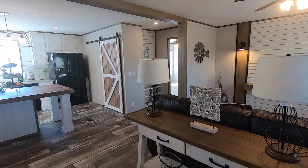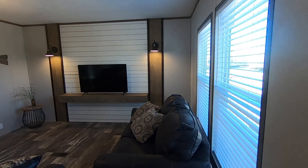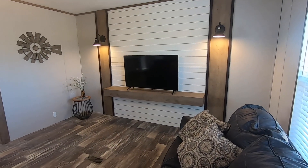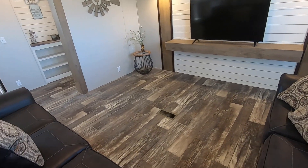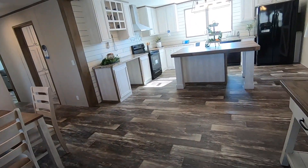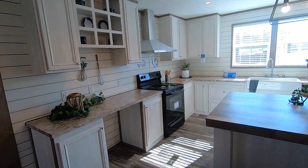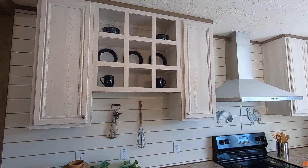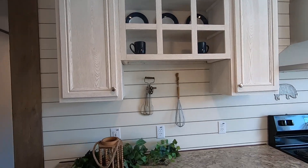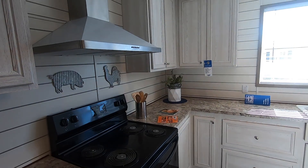I'm just going to scan through here real fast. This is your living room area — plenty of space for a big TV. You've got your vinyl flooring here that looks like hardwood and a nice island. I like that where you can put your decorative plates there — that's a nice touch. You see that in a lot of the farmhouse stick-built homes.